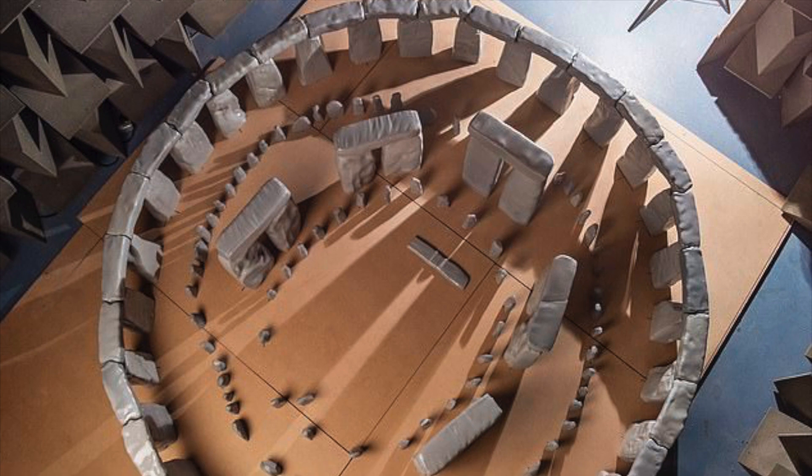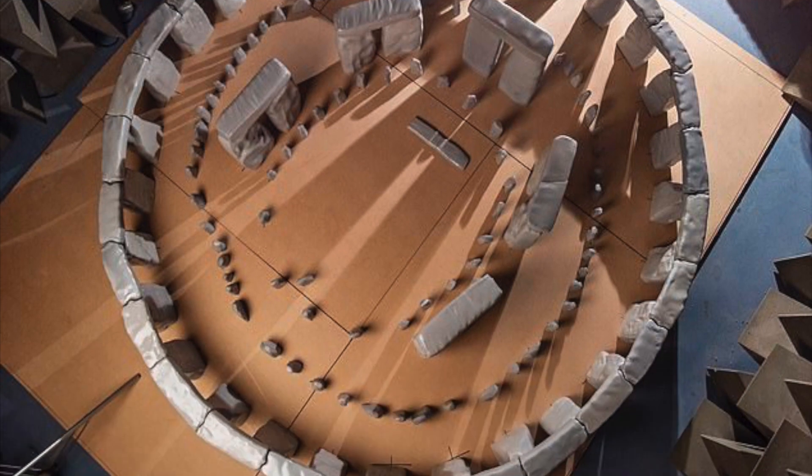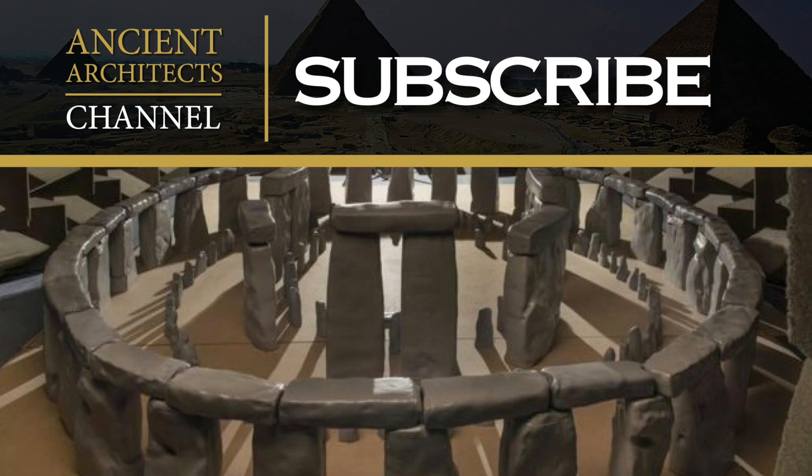When I hear more on this exciting discovery, I'll be sure to report it here on Ancient Architects. Thank you very much for watching this news update from Ancient Architects. If you enjoyed the video, please subscribe to the channel, like the video, and leave a comment below.